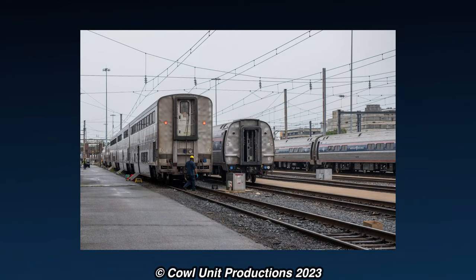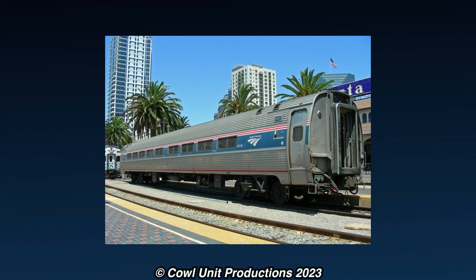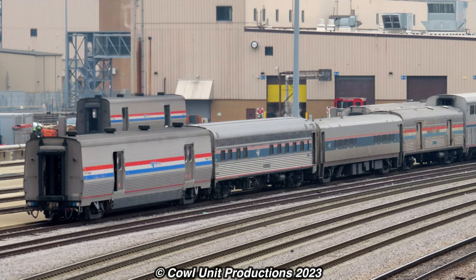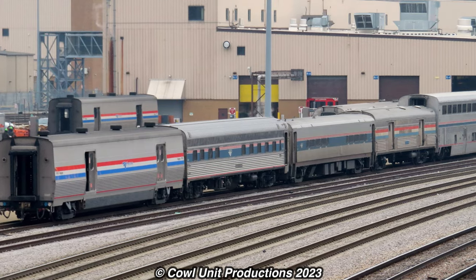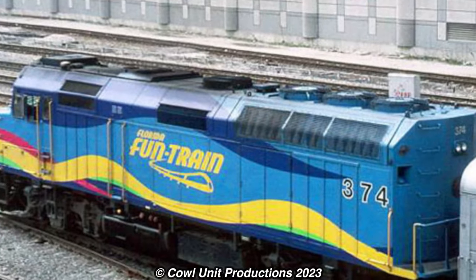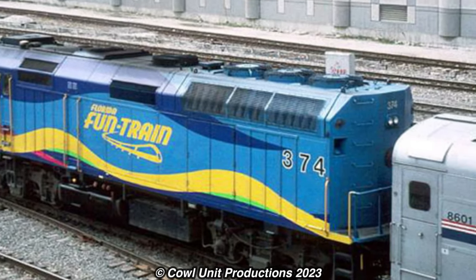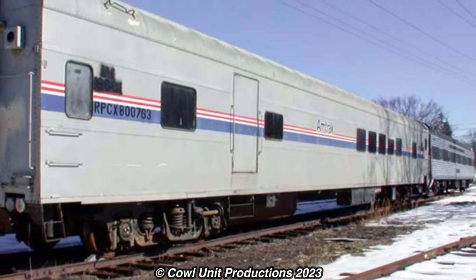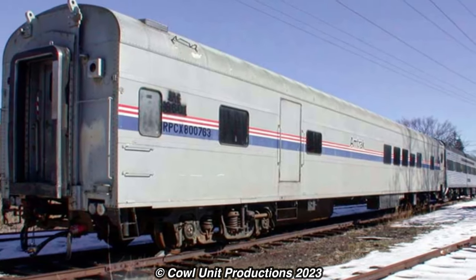Amtrak's passenger cars have seen their fair share of variety, from the Heritage fleet to the Am fleets, the towering Superliners to the upcoming IRO cars. There is quite a good amount of variety for Amtrak rolling stock. During a brief time in the 2000s, however, Amtrak experimented with a self-serve restaurant concept for some of their Midwestern services, and it came to be known as the Automat.